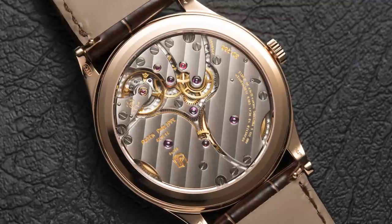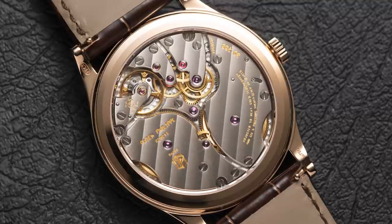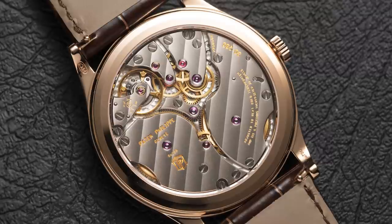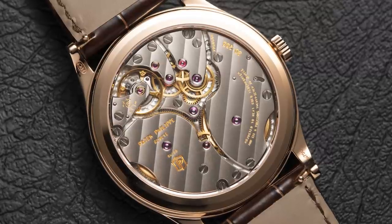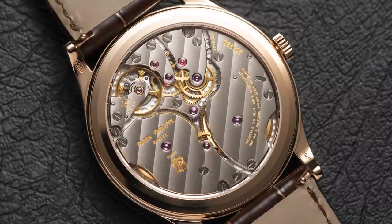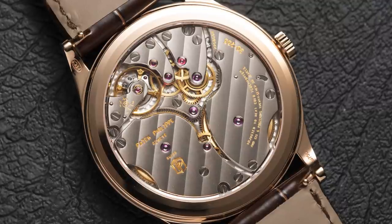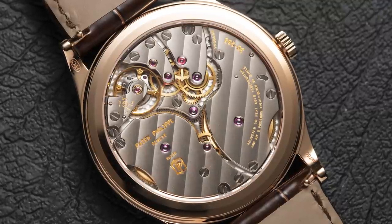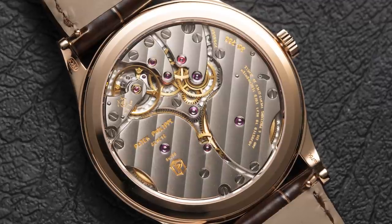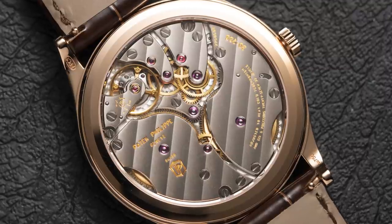According to Philippe Barat, the initial version only had one barrel, but they had so much space they decided to put a second barrel in — not necessary to achieve the 65 hours of power reserve, but instead of running the barrels in sequence they run in parallel to maximize torque over the power reserve. The moment of inertia of the balance went up from 5.5 milligrams per centimeter squared to over 2 milligrams per centimeter squared, making it what he called a 'tractor.' But whether or not it's a tractor, the movement architecture is absolutely stunning.